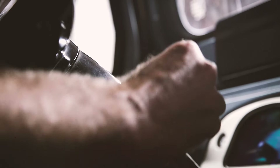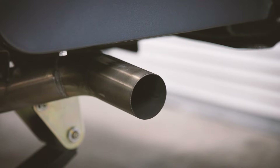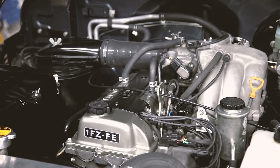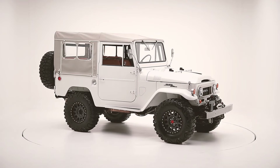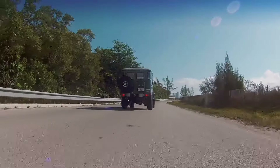Apart from the additional power for on and off-road conditions, it preserves the sound, the looks, and the reliability that you would expect from any Land Cruiser.